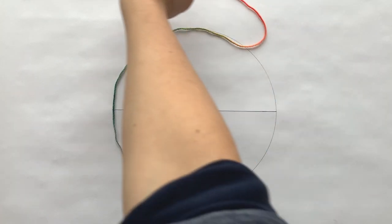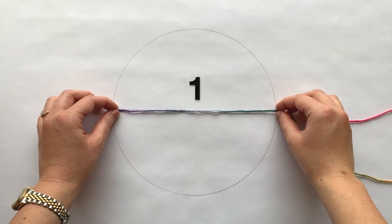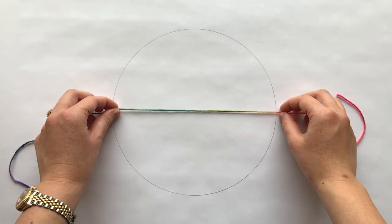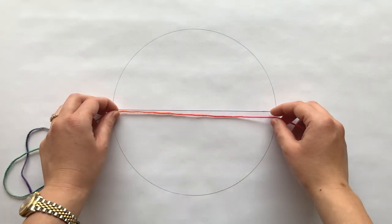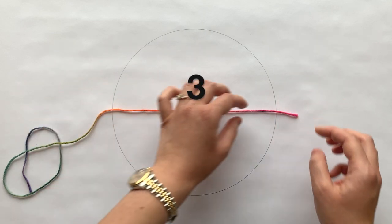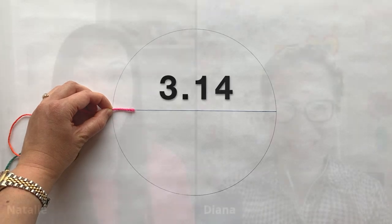Pi is the ratio of the circumference of a circle to its diameter. There are some fun activities you can do to teach your kids about circles, pi, circumference, and diameter, and they can have so much fun doing it.